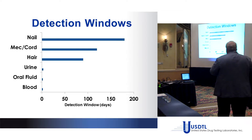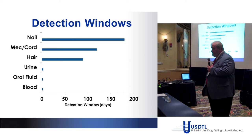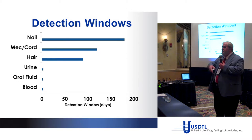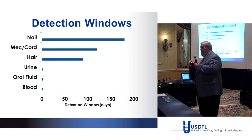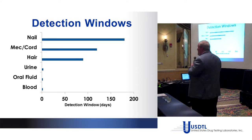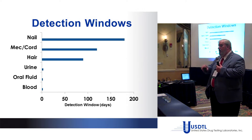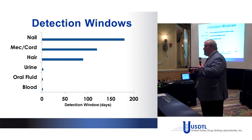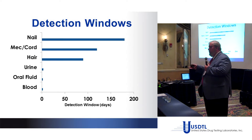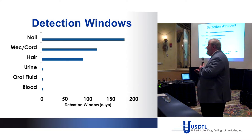Looking at detection windows: blood and oral fluid are down to one or two days — very good for under-the-influence testing. If you have the parent drug in blood or the oral fluid filtrate, that is a per se indication the individual was at least under the influence. Urine we all know. Hair gives us a three-month window for head hair. Fingernails can go back approximately six months, depending on various factors.